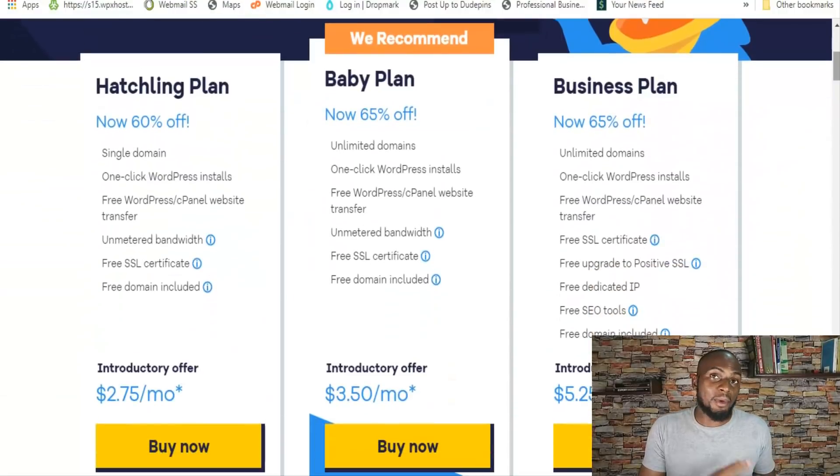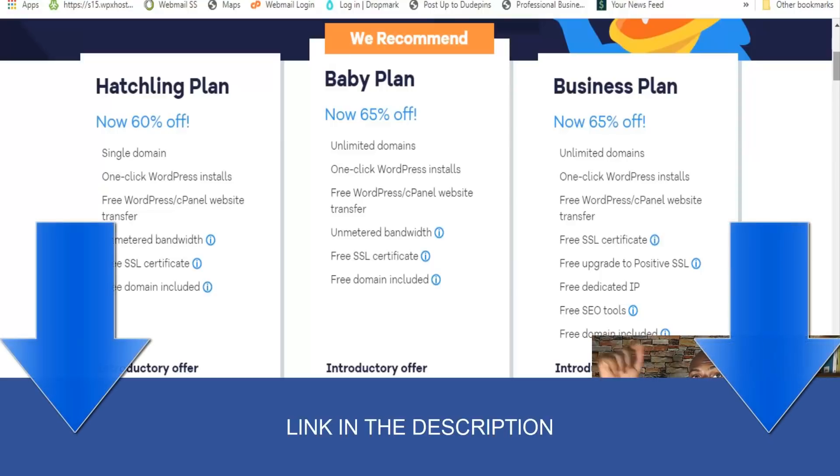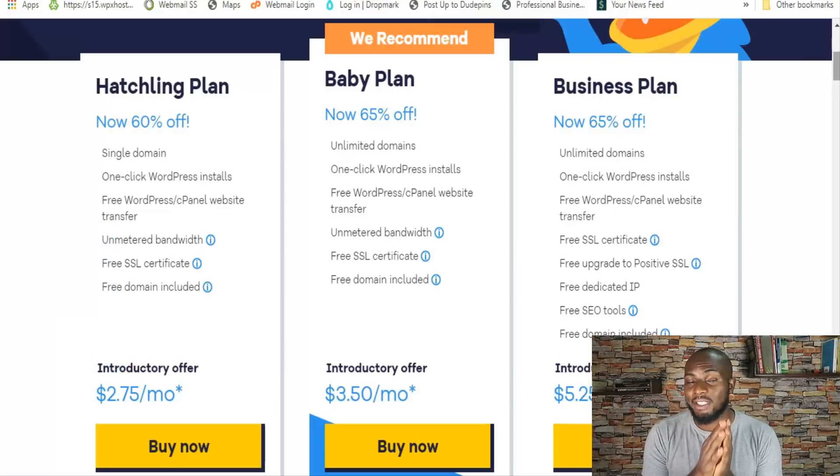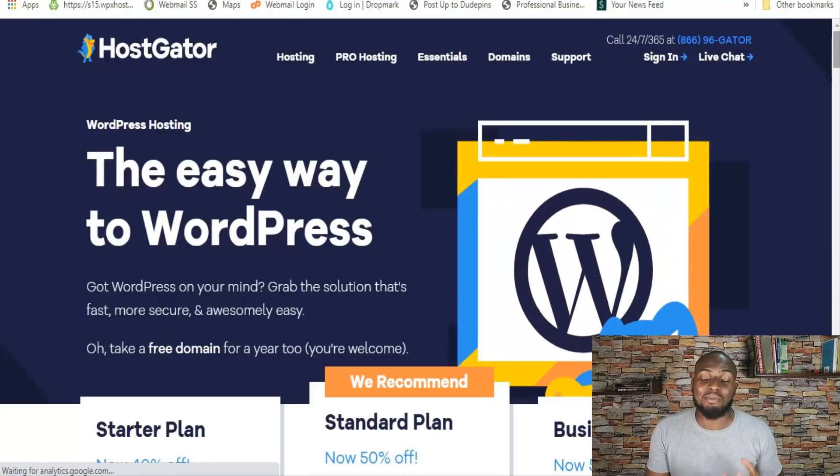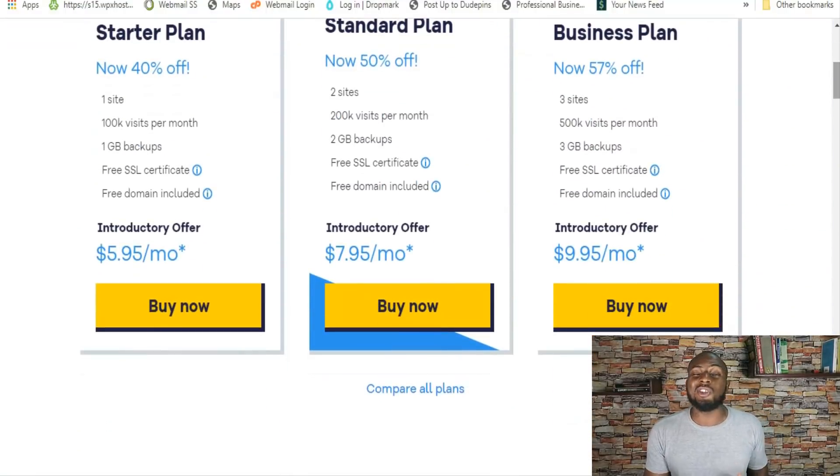HostGator has three pricing plans on their shared hosting, starting at $2.75 and going up to $5.25 a month — really cheap in the hosting world. If you have a website you're putting a lot of work into or migrating with existing traffic, I'd recommend the Business or Baby plan. WordPress hosting starts at $5.95 a month, which is a steal compared to Kinsta or WPX hosting at $30 and $25 respectively, and goes up to $9.95 a month. HostGator also comes with a 45-day money-back guarantee.